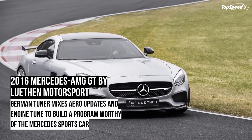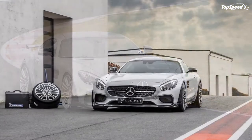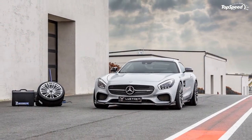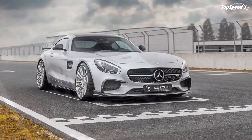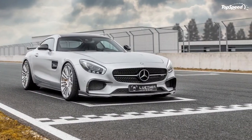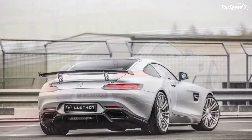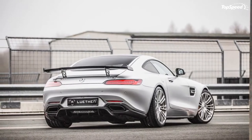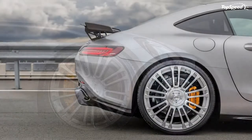The 2016 Mercedes-AMG GT by Luthen Motorsport. The Mercedes-AMG GT has been a hit of a sports car, not only for Mercedes-AMG itself, but also for the collection of aftermarket tuners that have since developed kits for the car since it arrived in 2014. You can even make a case that the AMG GT is the most tuned performance car of the past few years.